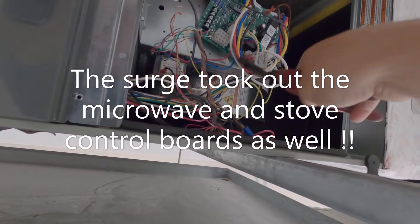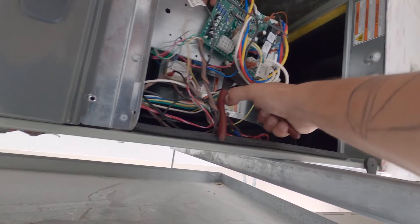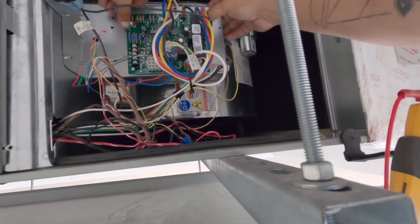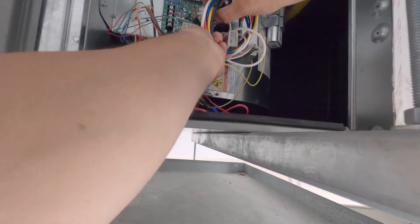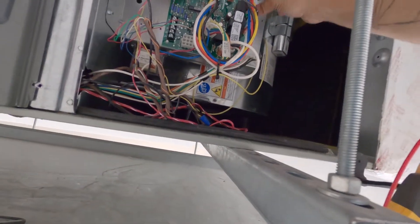Man, that board took a big hit — it blew out on the back side. My diagnosis of the board is correct. We'll get this new board in here and fire the system up, test it in cooling and heating, and it should be good to go.